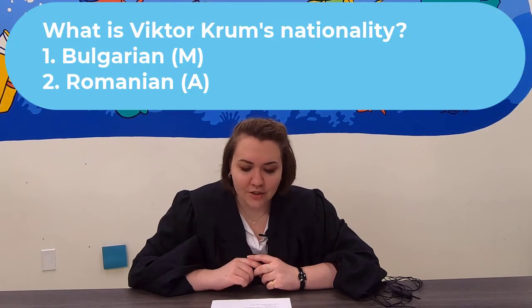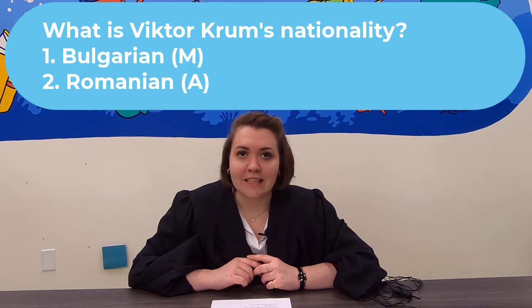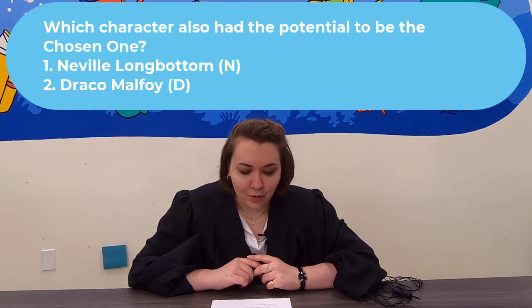Question 7: What is Viktor Krum's nationality? Is he Bulgarian or Romanian? Question 8: Which character also had the potential to be the chosen one? Was it Neville Longbottom or Draco Malfoy?